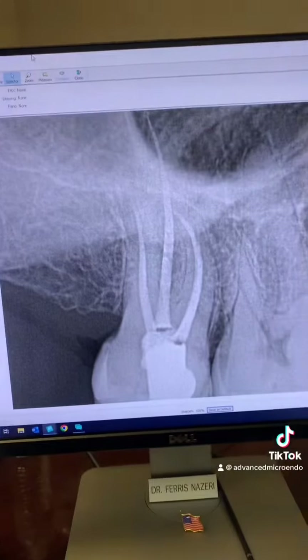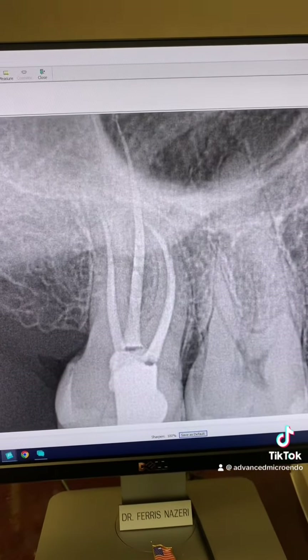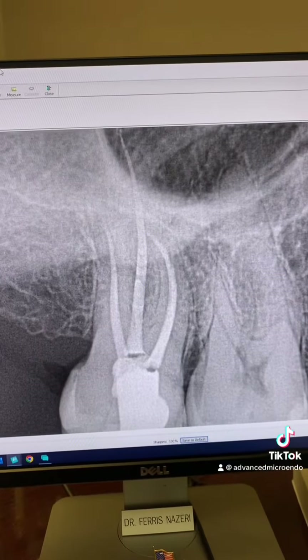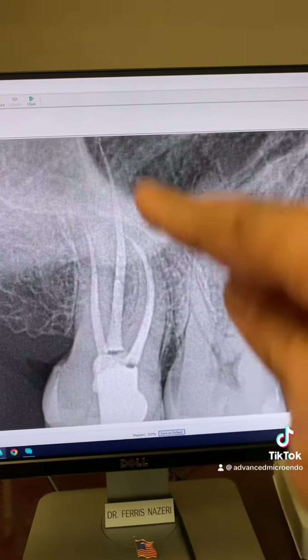We went ahead and temporized the tooth and referred the patient back to his dentist. Again, this was immediately after we did the root canal a year ago — 26 millimeter long roots.